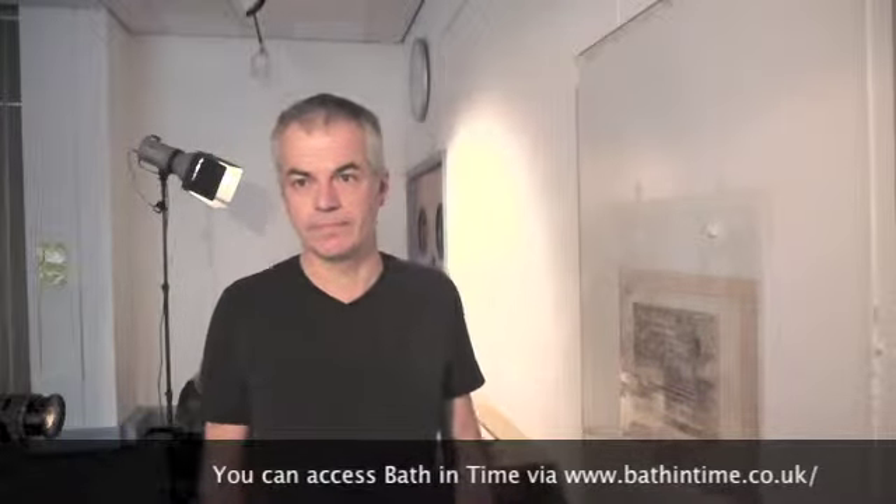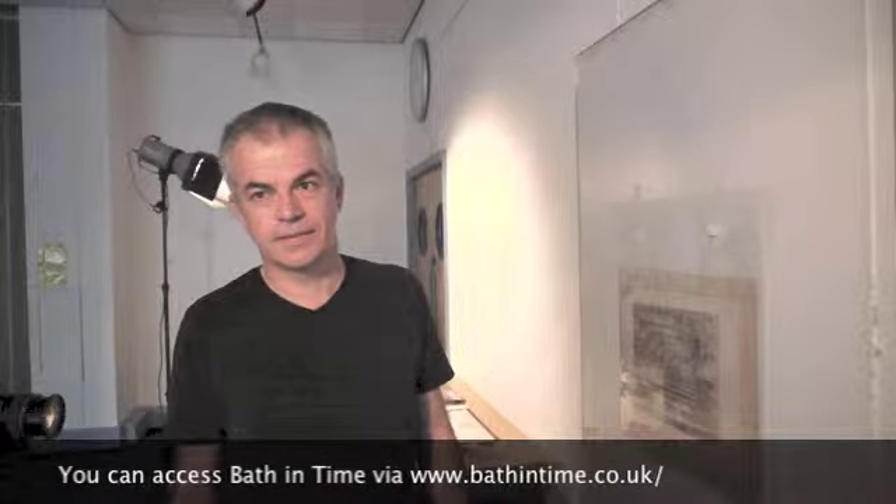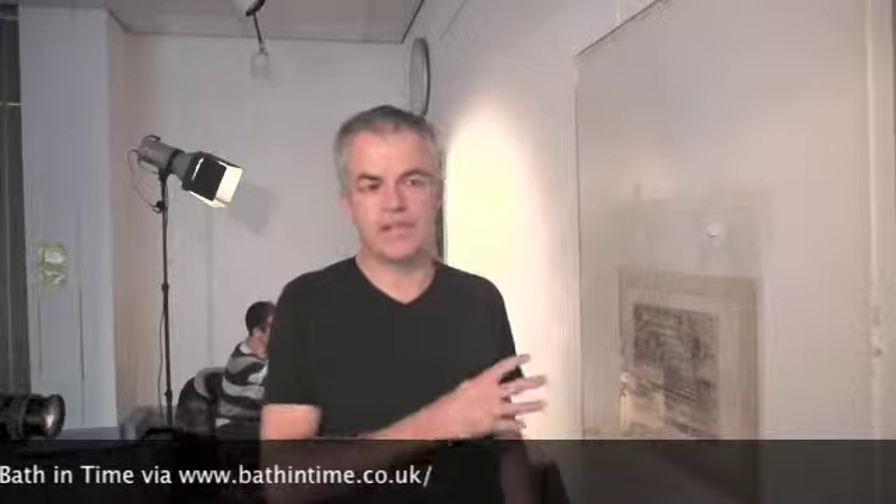Although you could access these images at home via the Internet, you still can come in and look at the real thing. Every single item on Bath in Time actually tells you the unique reference number for its own internal system. So if you look at an image and want to see the original, it'll tell you where it is and what the institution actually calls it themselves, so that they can get it out and you can have a look at it.